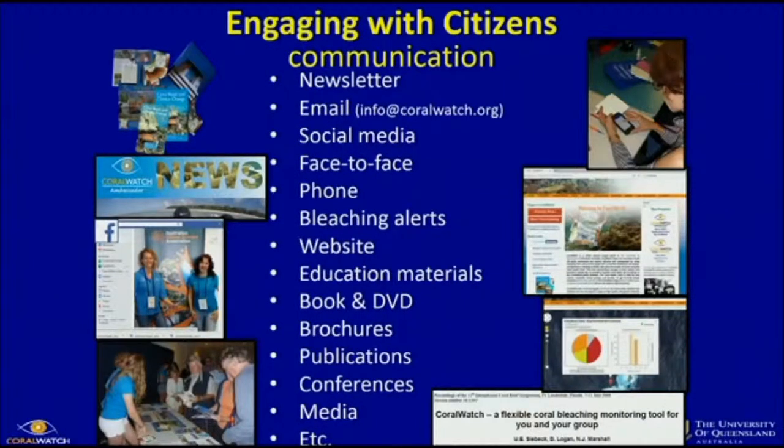We engage with our citizens through many communication channels. For ambassadors, we have a monthly update about what fellow ambassadors around Queensland are doing. We keep people informed by email and handle lots of inquiries about data, materials, and setting up monitoring projects. We use social media — Facebook and Twitter — and face-to-face engagement, which is always the best; on a yearly basis, we speak to about 5,000 to 6,000 people. If you upload your data and there's a potential risk of bleaching, you get a personal email — a bleaching alert. We have the website, educational materials, a lot of which is curriculum-linked, plus a book, a DVD, and brochures.